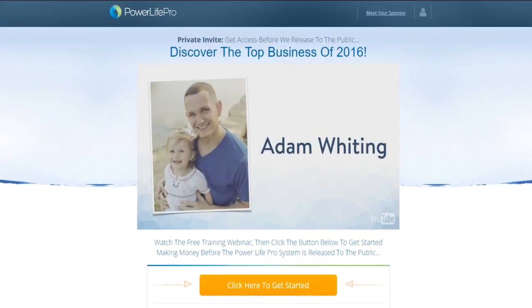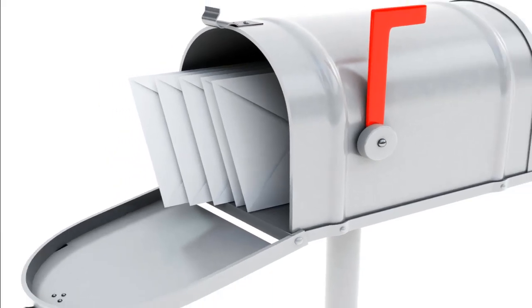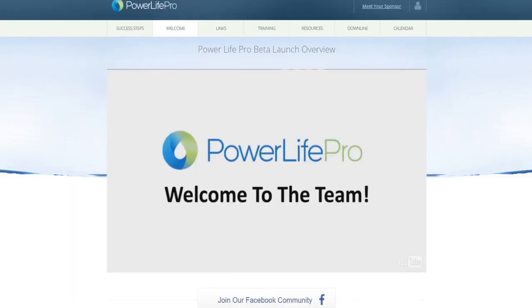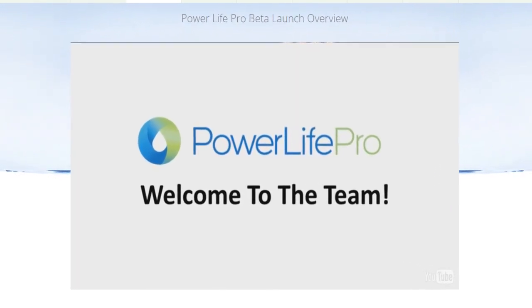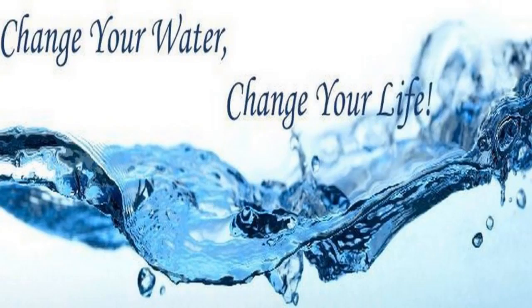After that, you'll be taken to a webinar presentation that will give you more details on exactly how to get checks in the mail every single day by simply showing people the powerful products that you've already seen in the videos you just watched. It will also tell you how you can qualify to use the PowerLife Pro system without charge to make you money while at the same time you improve your health.